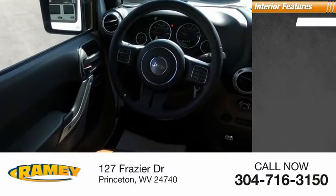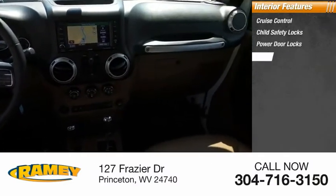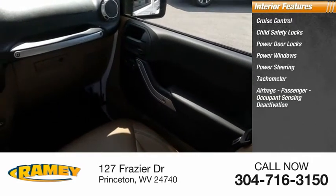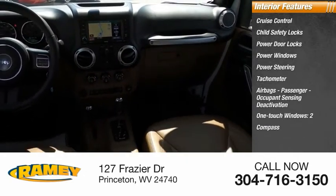Inside you'll find cruise control, child safety locks, power door locks, power windows, power steering, tachometer, airbags, passenger occupant sensing deactivation, one-touch windows two, compass, and trip odometer.